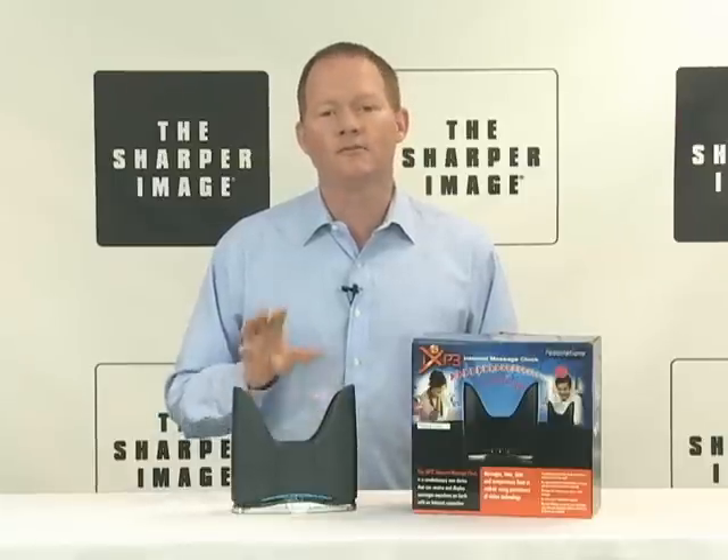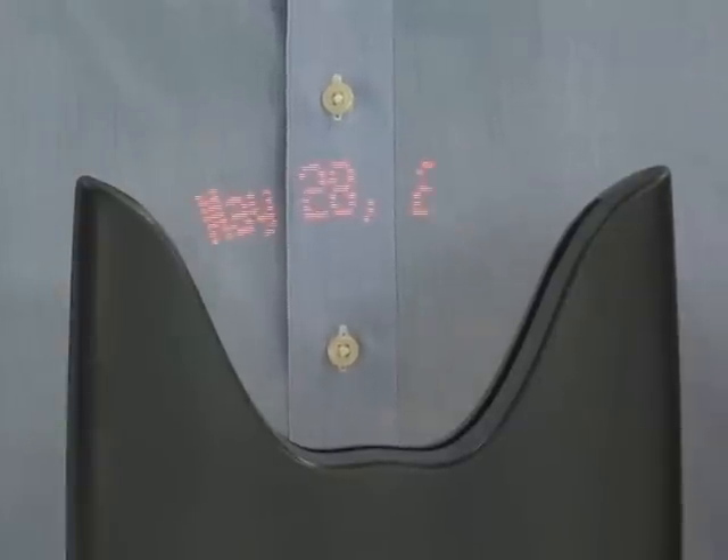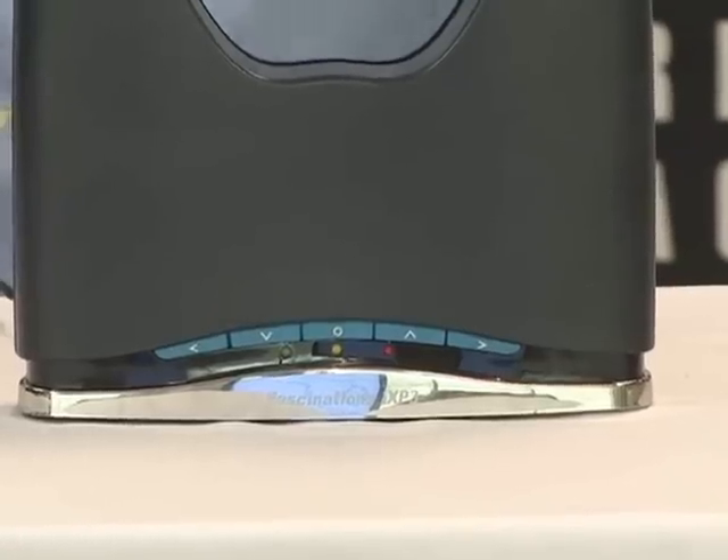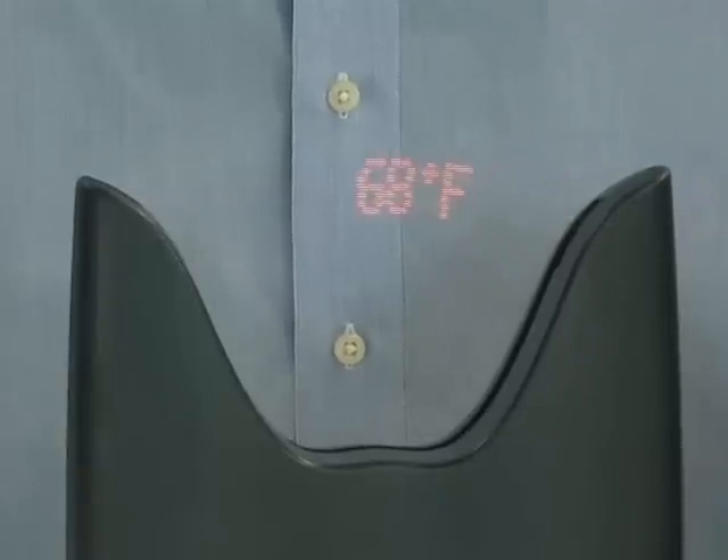It receives up to four different messages at 200 characters each, and can also display the date or time. It's got an auto daylight savings time adjustment, and you can choose a red or blue LED display with a scrolling board for special effects.